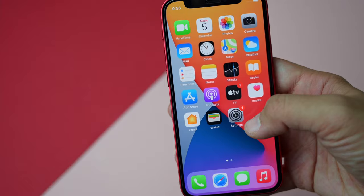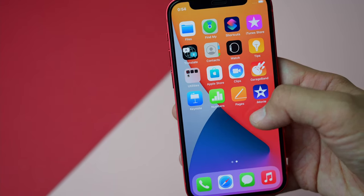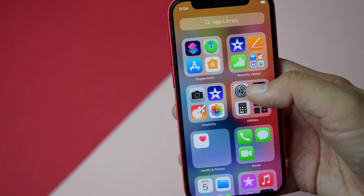Software-wise, we have iOS 14.6. iOS is a perfect operating system — very clean, organized, fast, and productive. I can only say good things about iOS; it has never let me down. Now it's time for our little gaming test with iPhone 12 mini and PUBG Mobile.